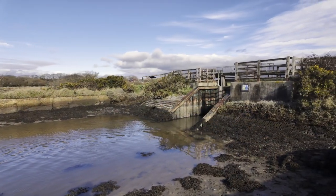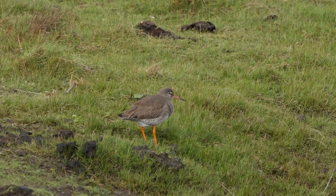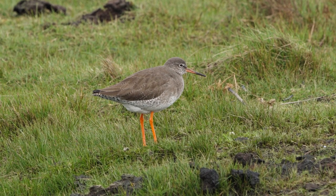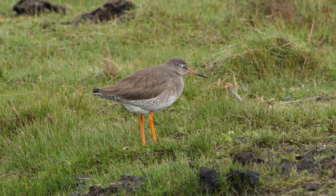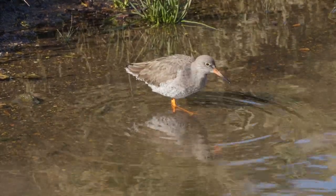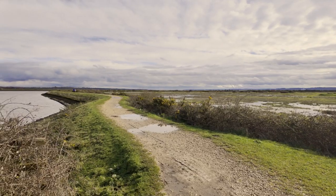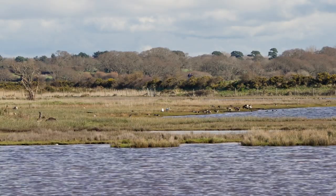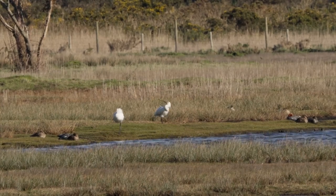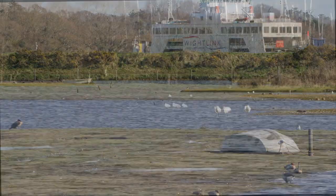I walked the full length from Keyhaven along the wall until I got to Normandy Lagoon, spotting some lovely redshanks on the way. It's quite open, and when it's very windy it can be really difficult to film here. Once I got to the edge of the lagoon, I spotted the spoonbills — some on the shore and some in relatively shallow water in the middle of the lagoon.